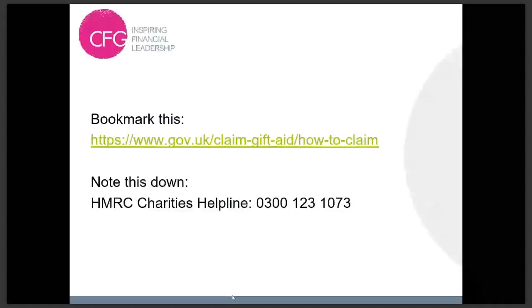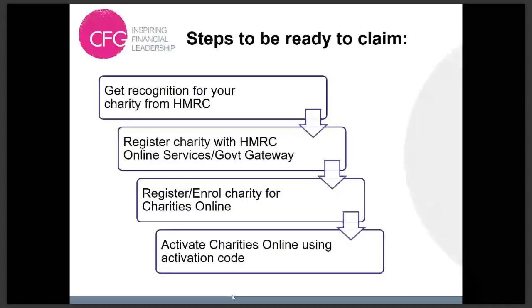When you are registering for Gift Aid, it is quite confusing because there are lots of different stages that seem as though they're the same thing but they're not. You have to go through four different processes. First, you have to get recognition from HMRC. You then have to register your charity with HMRC online services. You then have to enrol your charity with Charities Online, which is part of HMRC online services, and then you have to activate that. People often think they've enrolled for Charities Online because they've got a Government Gateway number.